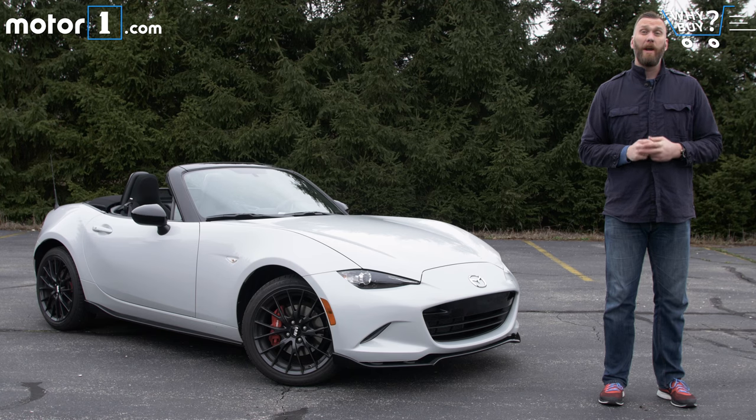When you live in a cold weather climate and you love driving cars, one of the best times of the year is when it's finally warm enough to pull the convertible out. There's just nothing like celebrating spring with the top down. And when you get to celebrate with a brand new Mazda MX-5 Miata, well, that's a special spring indeed.